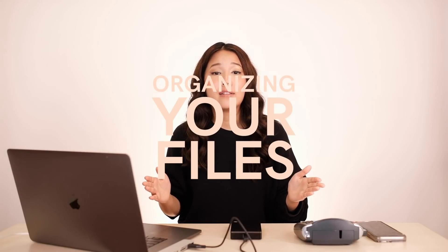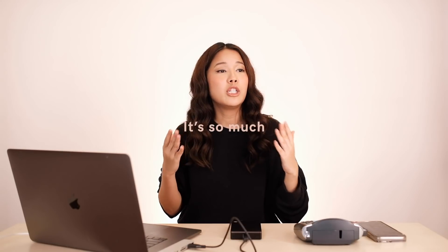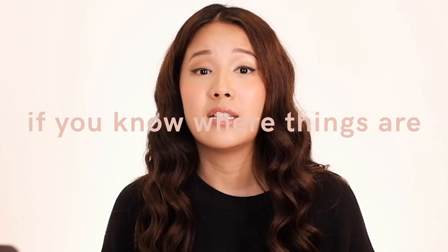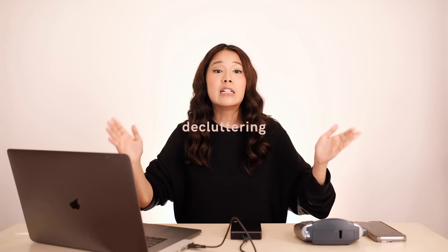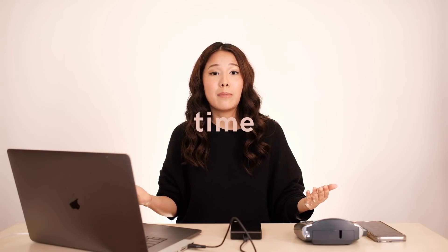I think that organizing your files is super important because many people rely on technology nowadays and they just dump everything into one place. They don't even label it properly, or they forget the label, and then they're just using the search engine — which is strong, but it's so much easier to navigate through folders and files if you know where things are. Similarly to decluttering your physical space, I think it's just as important to declutter your digital space. So if you find yourself having a lot of time on your hands, spend this time to filter out the things on your computer.